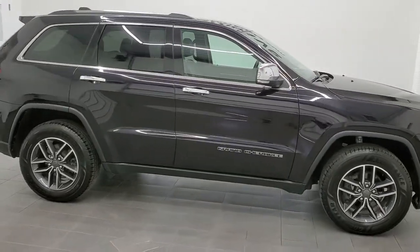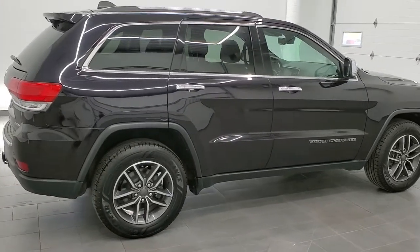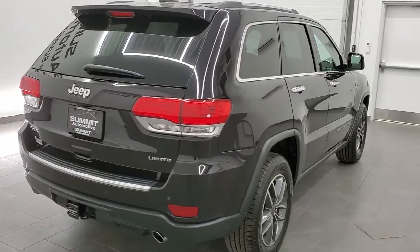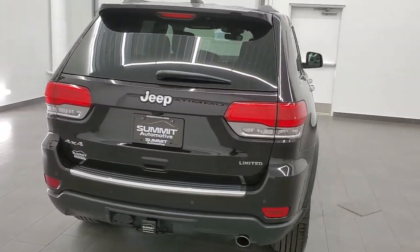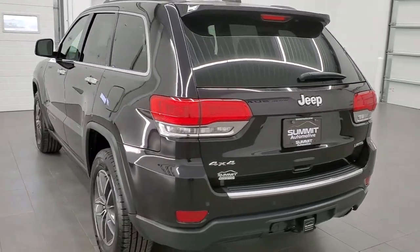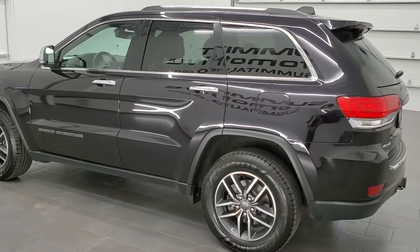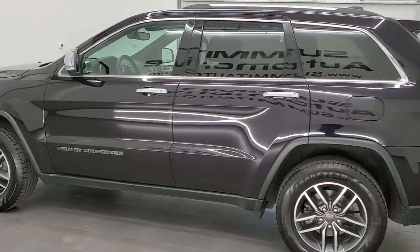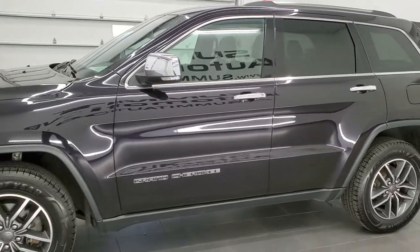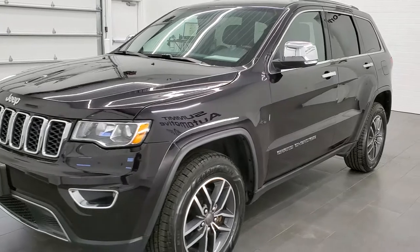This 2019 Jeep Grand Cherokee Limited in Sangria pearl coat is stock number 21J150A. We are here at Summit Automotive in Fond du Lac, Wisconsin — your new and used Jeep and Jeep Grand Cherokee headquarters. This vehicle has a 3.6 liter Pentastar V6 motor. It has been fully safetied and inspected by our service shop, has a fresh oil and filter change, all fluids checked and topped off, and this Jeep is 100% ready to go.